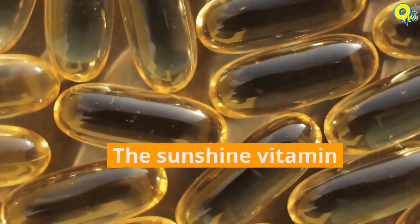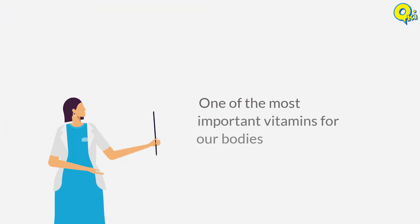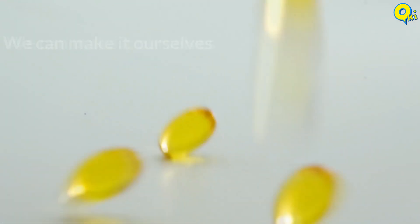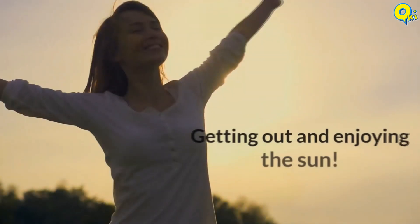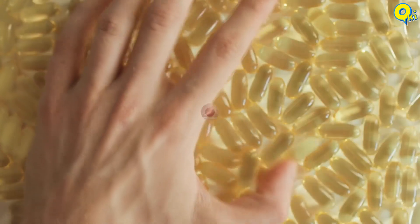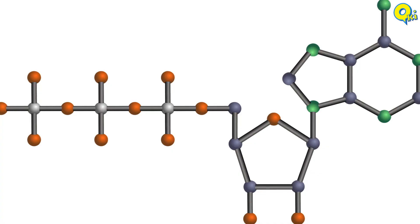Vitamin D, the sunshine vitamin, is one of the most important vitamins for our bodies, and even better, we can make it ourselves by getting out and enjoying the sun. This helpful vitamin allows us to absorb calcium and phosphate from the foods we eat.